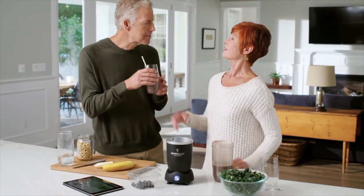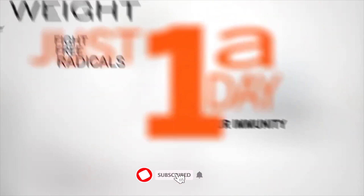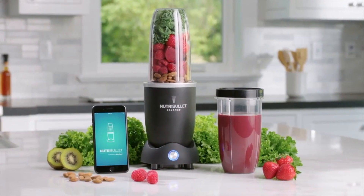So why is all of this a big deal? Because it can make a real difference in your life. Studies have shown that substituting one meal a day for a healthy smoothie can lead to real health benefits, and there's nothing smarter than that. Nutribullet Balance.